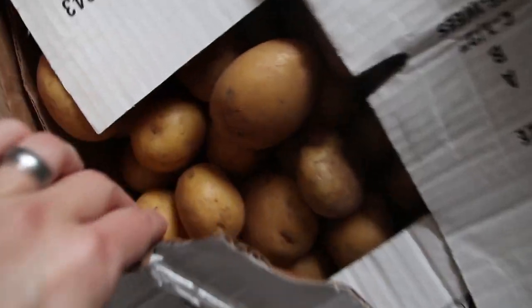And then the last thing we got is this big box of potatoes — 50 pounds of potatoes.